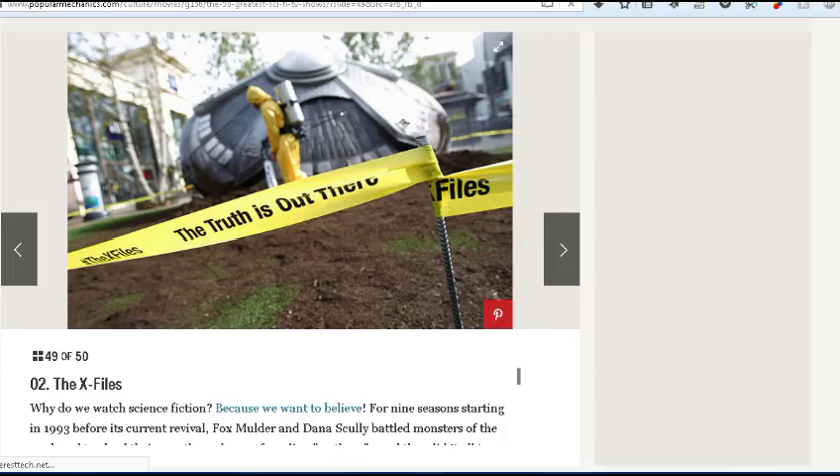Number 2 is The X-Files. I wouldn't even have that in the top 20. I watched one episode and just could not get into it. I'm not saying it was bad — it would be somewhere on a top 50 list — but I might not even have it in the top 20. That's just me personally.